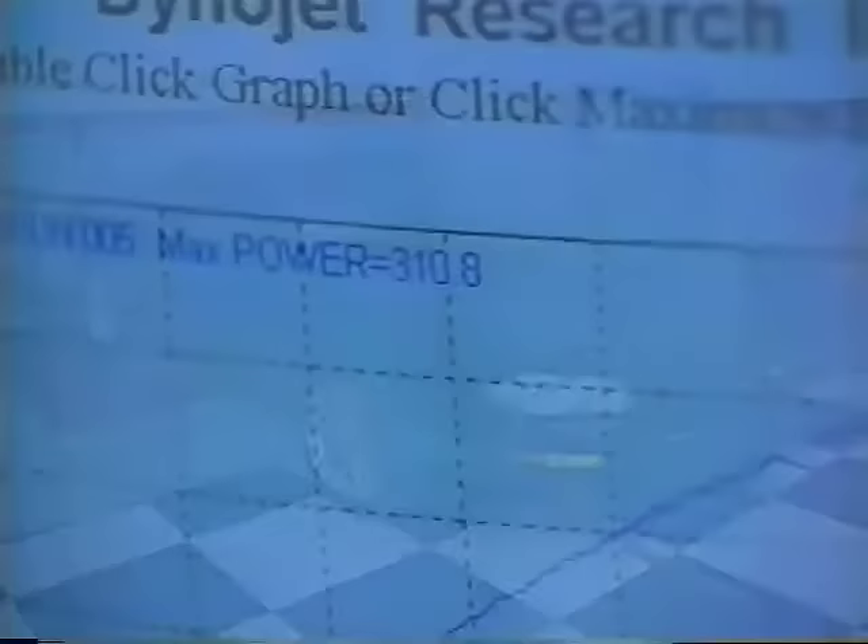As they say, the dyno don't lie: 310.8 horsepower. That's more than an 8 horsepower gain — not bad for a few hours' work and less than 100 bucks.